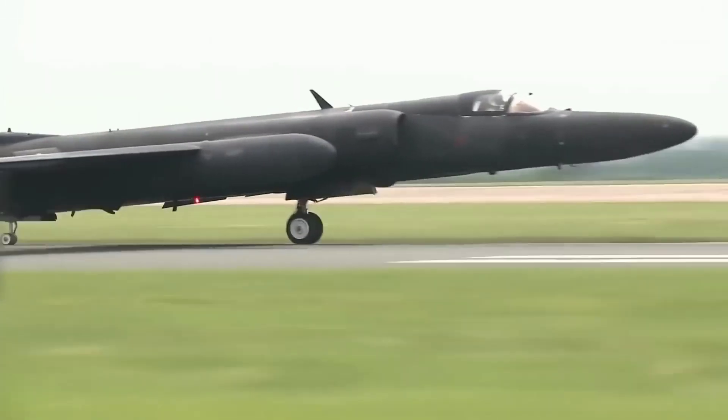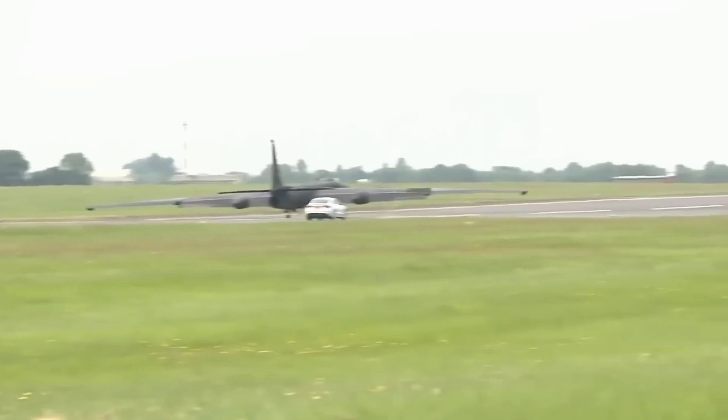The new touchscreens also allow for a more efficient presentation of data to the pilot, who can make faster and more informed decisions.